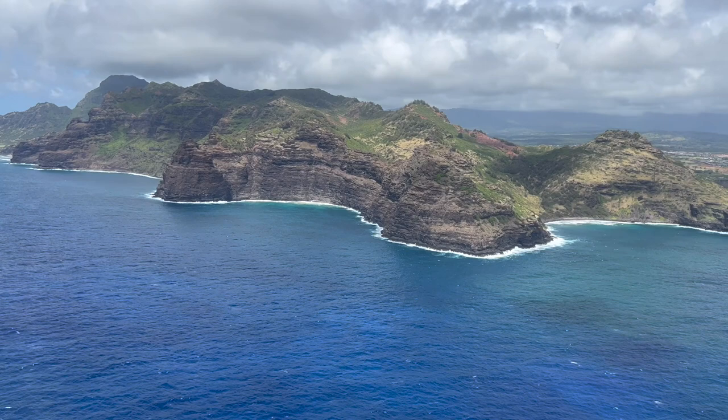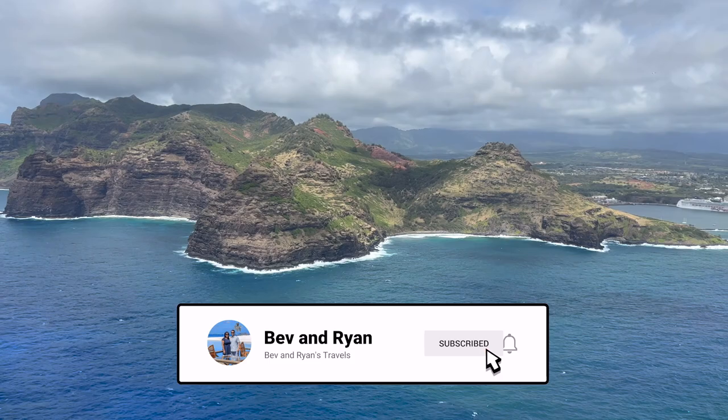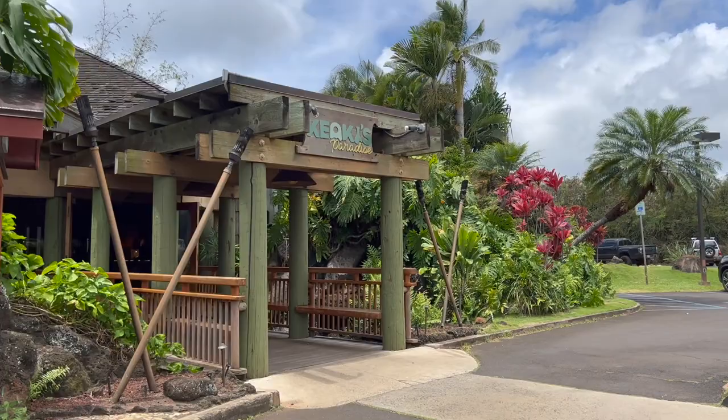Ryan and I recently visited the Hawaiian island of Kauai. Join us as we spend five nights exploring Hawaii's Garden Isle. Make sure to like, subscribe, and turn on notifications to help us reach our goal of getting 1,000 subscribers.